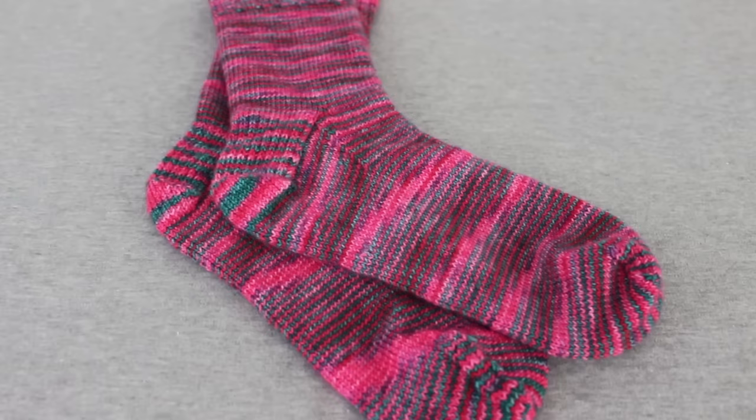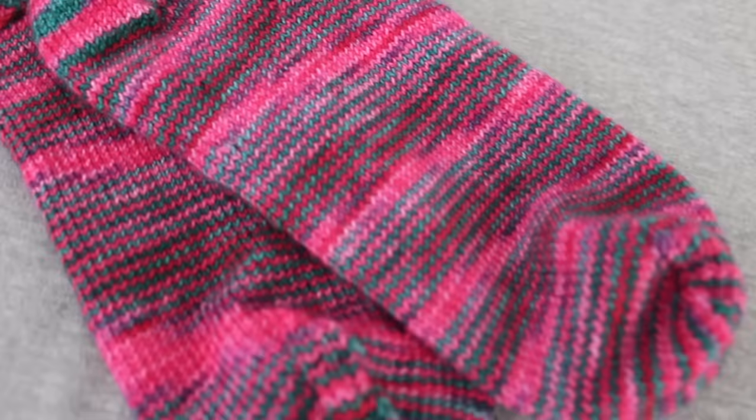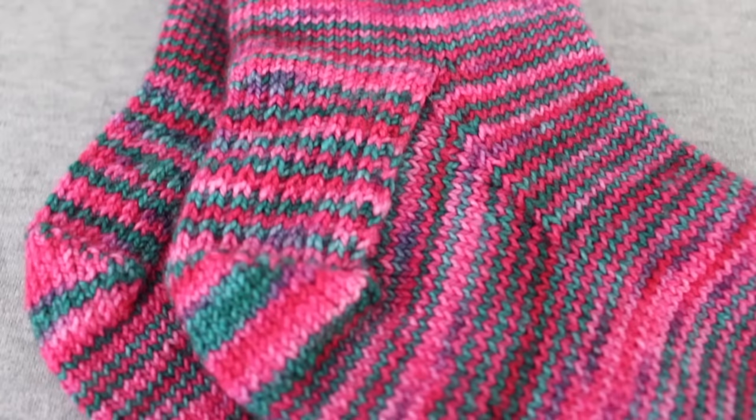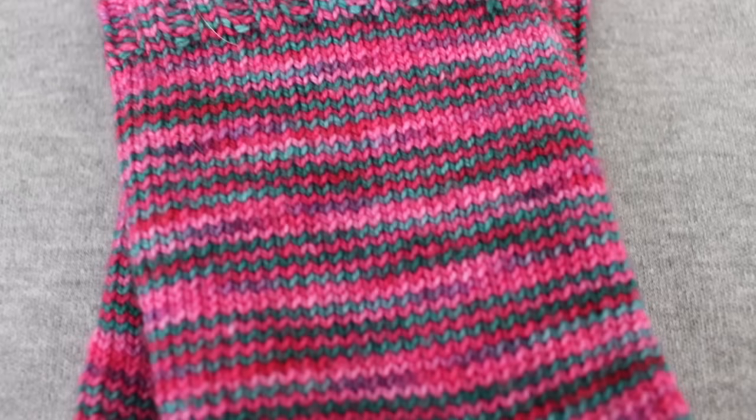This pair of socks is my usual plain sock pattern that I talked about a couple of weeks ago. The yarn is some merino nylon fingering weight that I had hand-dyed myself last year for Christmas. I called it Modern Yuletide because I was trying to come up with a colorway that was kind of Christmassy but something different — pinks and teals instead of red and green.